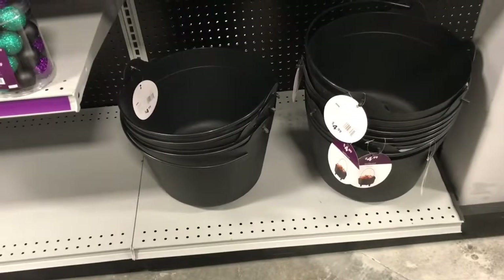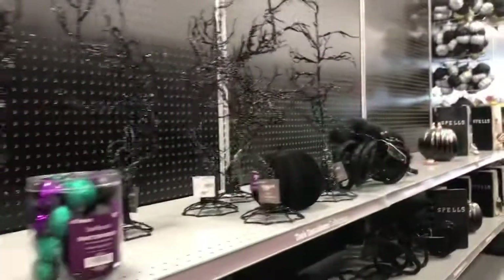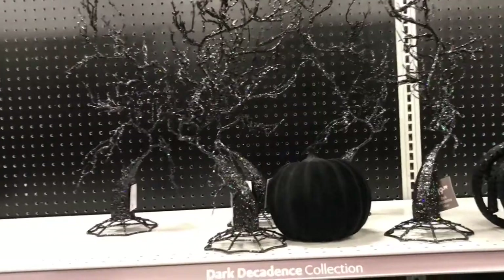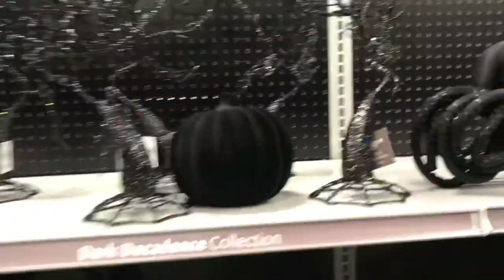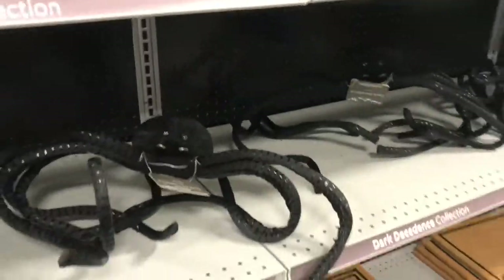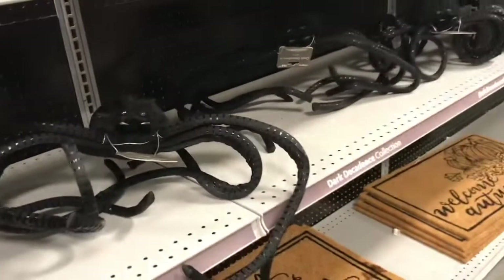$4.99 for the black cauldrons. And just in case you do like those colorful pumpkins, they're $6.99. Spooky trees — I have spooky trees at home. These have glitter on them, they're really pretty, $19.99. Look at that spider — look at those legs all curled up. And you can see someone has pulled them apart, so they are pretty big.